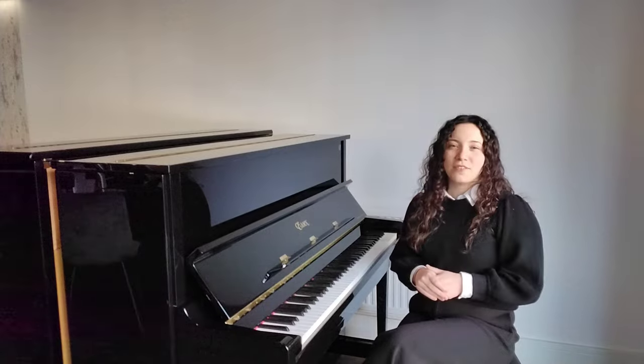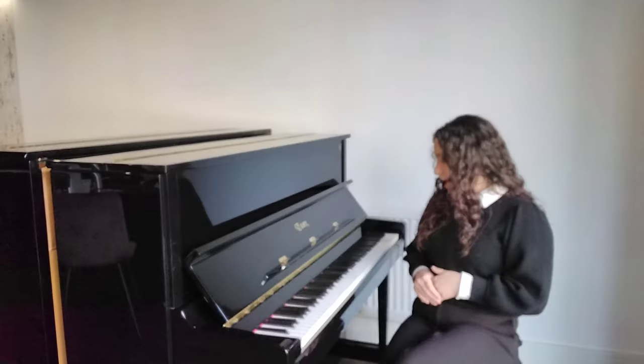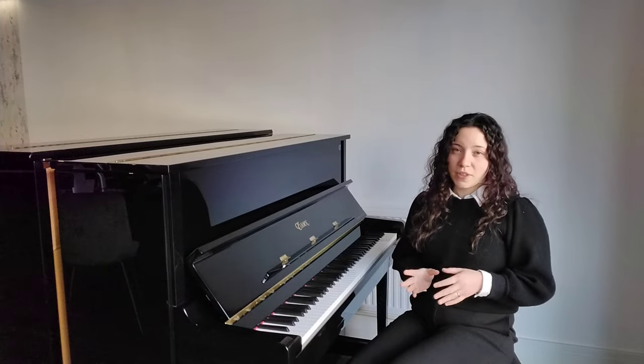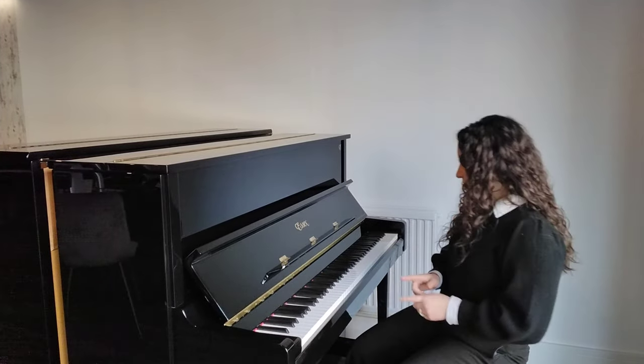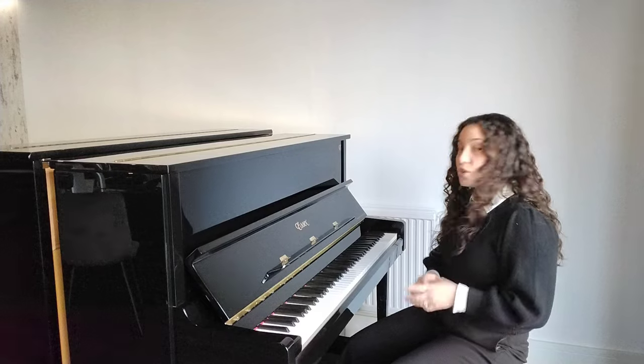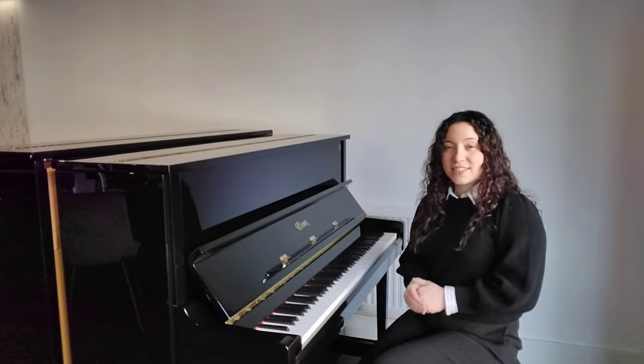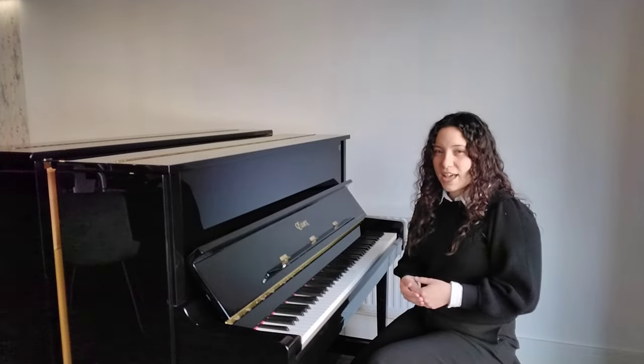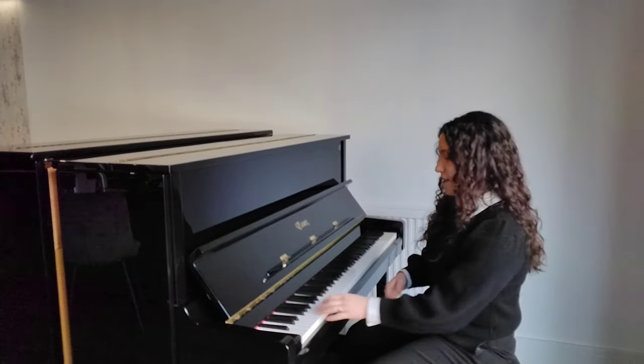Another great feature about this piano is that out of the three pedals, the middle pedal is a Celeste, otherwise known as a practice pedal. What you can simply do is press this down and to the left, which locks it in position, and this puts a piece of felt in between the hammers and the strings which will quieten the sound. I'll just demonstrate that for you now.